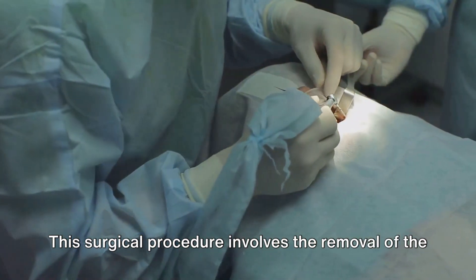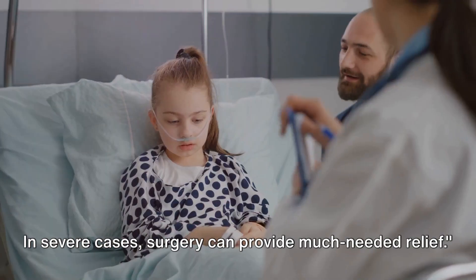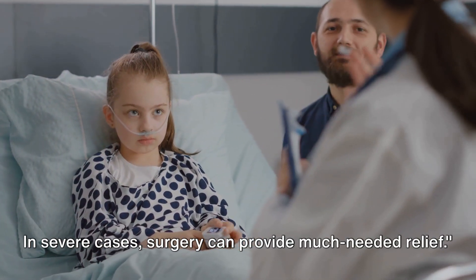This surgical procedure involves the removal of the tonsils, helping to prevent future infections. In severe cases, surgery can provide much needed relief.